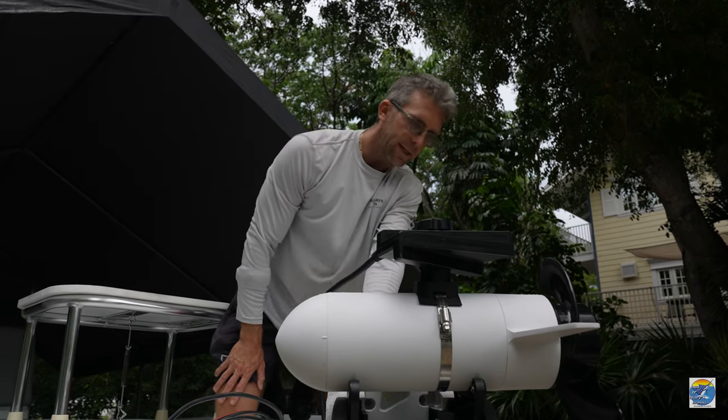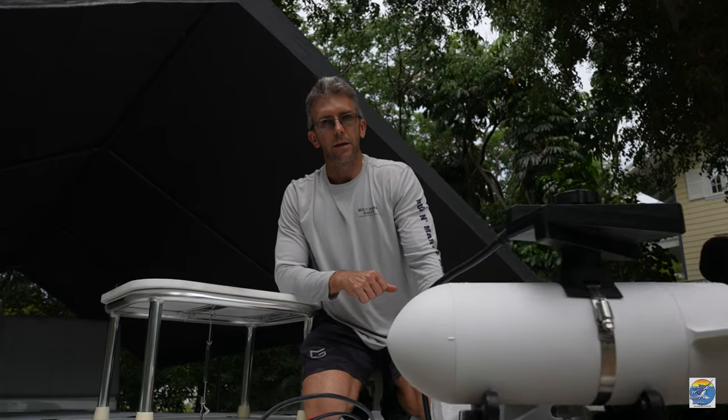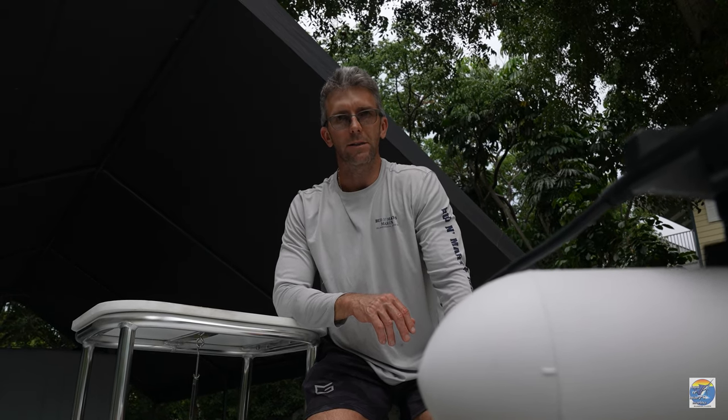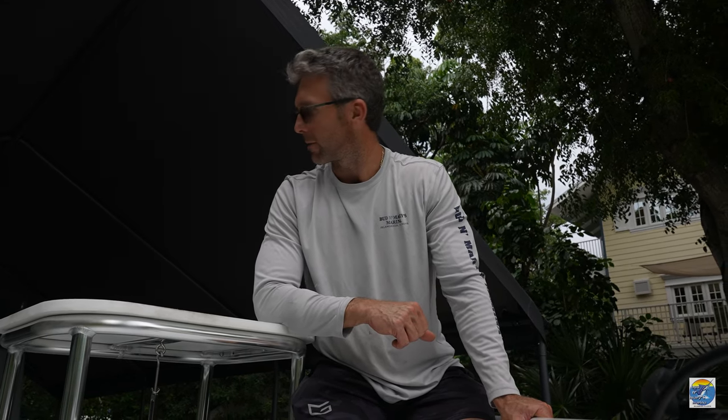That's the whole walkthrough of the 2023 Contender Bay Boat. Beautiful boat — I'm really happy with the way it came out and looking forward to getting out there on the water with it. Thanks for watching, guys. I hope you found some good info on this boat. If you're thinking about buying a Contender, remember to check out Gus at Gus Toybox, your number one Contender dealer. Really happy with how the boat came out and hopefully we'll be doing some fishing videos on her soon. Make sure you like the video, hit that subscribe button — we'll catch you next time.